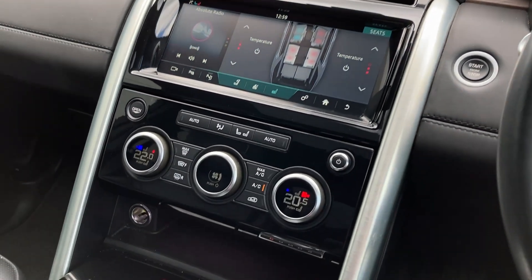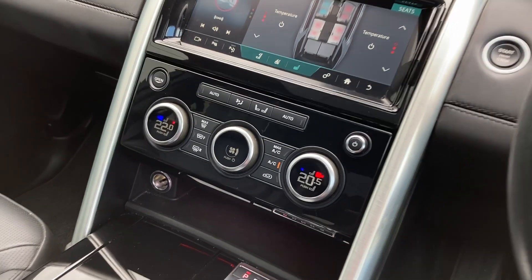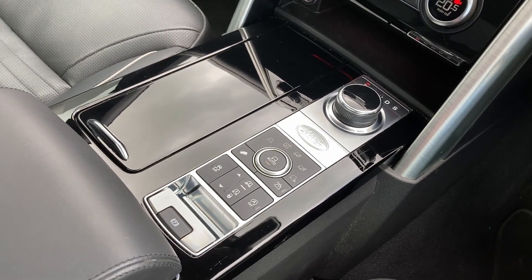On the centre console we can see the climate controls, the ride height buttons, and terrain response too.